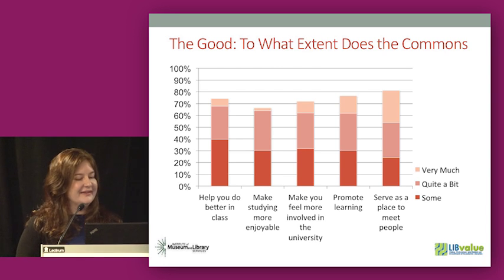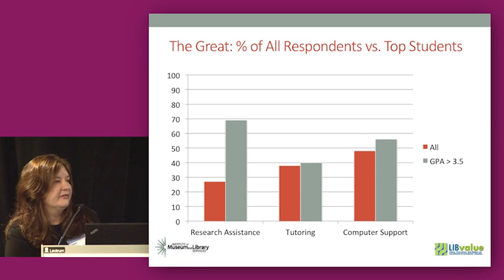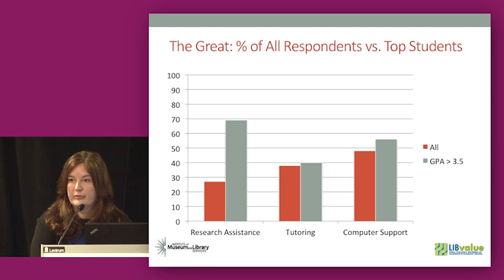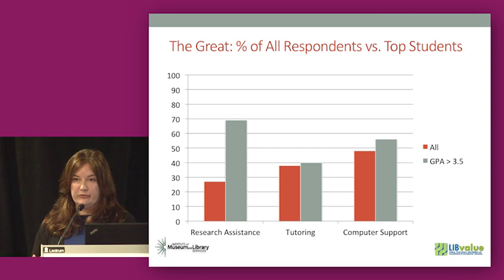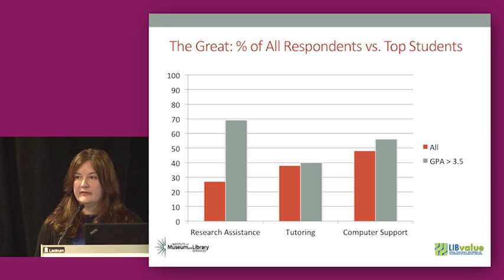We were delighted when survey results came back. Over 74% of students said that being in the commons and working in that environment actually made them feel more involved in the university — the best thing we could have found. Many said it helped them do better in class. Over 80% said it was a great place to meet people. We found that students who reported making the most use of the commons — specifically research assistance and computer support — were making GPAs of 3.5 and above. We tracked their reported usage with their progress toward degree data, and could see if they were being retained semester after semester. Overwhelmingly this was true. Unfortunately, the opposite was also true: students who weren't using these resources were not doing well and were not being retained.